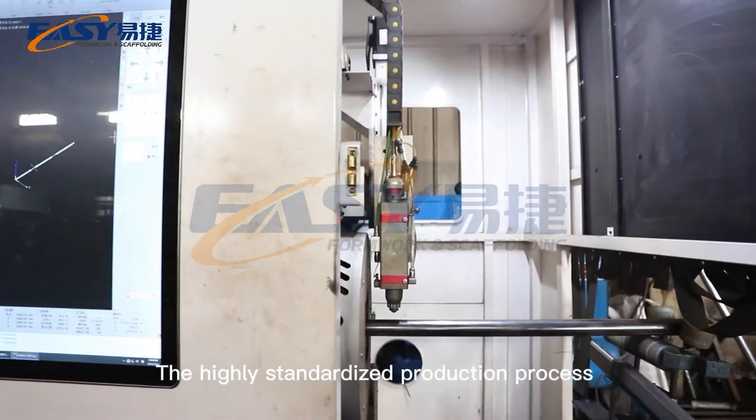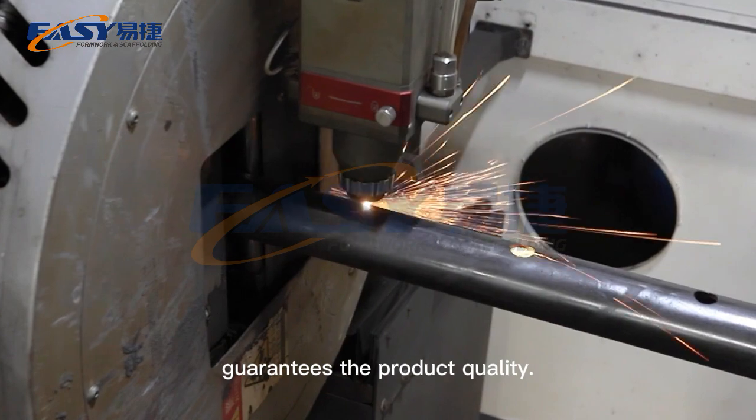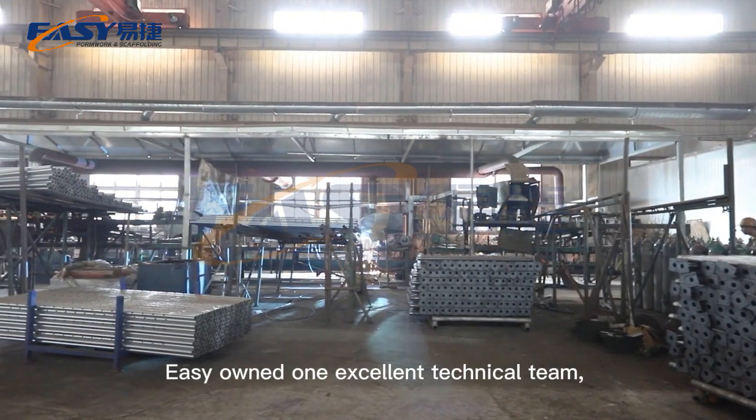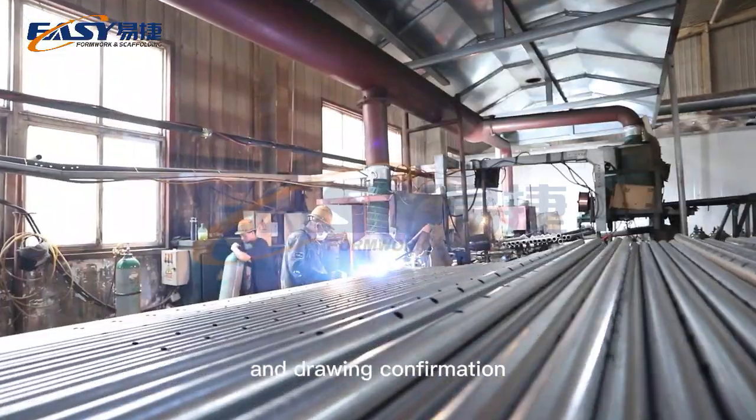The highly standardized production process guarantees product quality. Easy owns an excellent technical team that can offer product customization and drawing confirmation.